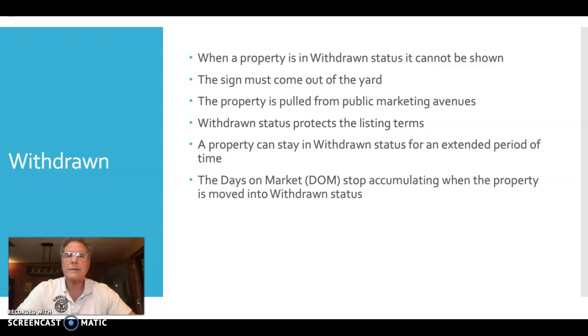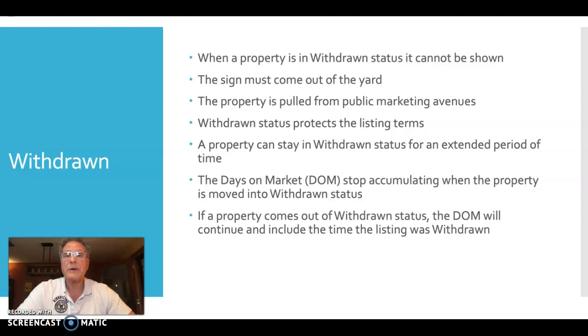The days on the market will stop accumulating when the property moves into withdrawn status, which could be an advantage. However, please be aware — if the property comes out of withdrawn status and moves back into active status, the days on the market will include the withdrawn time period. The time ticker will move right on and reflect the total amount of time, including the withdrawn status time.